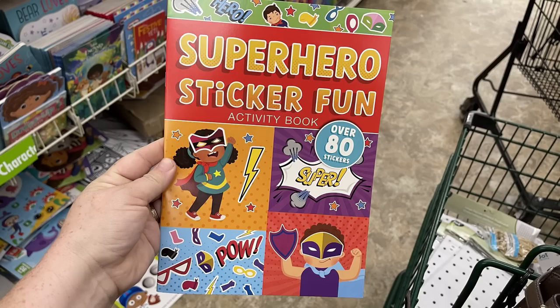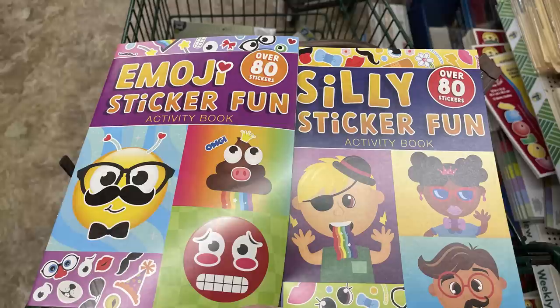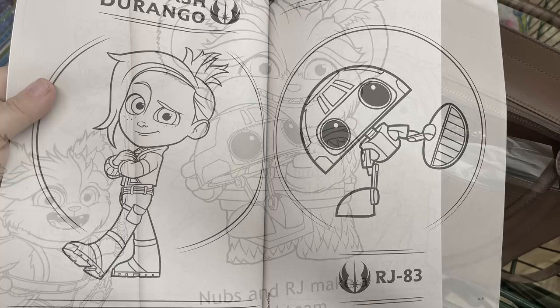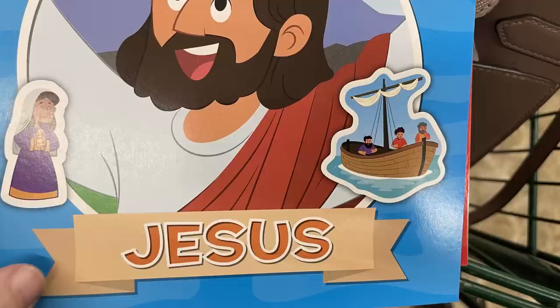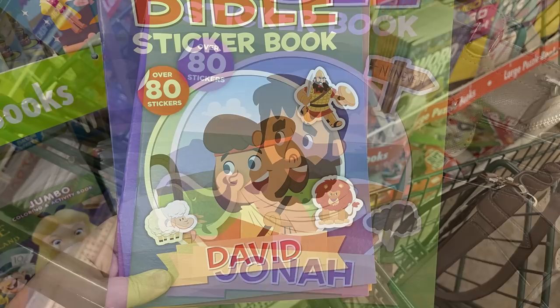They have a superhero sticker fun book, an emoji book, and a silly sticker fun book. There are Young Jedi Adventures coloring books — two of them — with large pictures to color plus games and puzzles inside. They also have Bible sticker books with over 80 stickers, featuring different characters from the Bible: Jesus, Joseph with the coat of many colors, Jonah and the whale, David, and Moses.